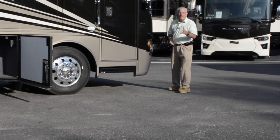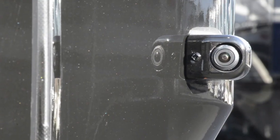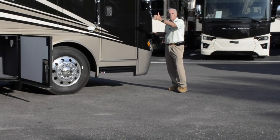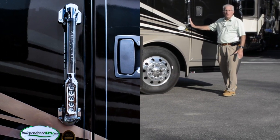One of the attractive features on this Ventana are the side-view cameras, activated by your turn indicator, which open up diagonally the blind spot area from the front of the coach toward the rear. In addition, you've got keyless entry here on the door.